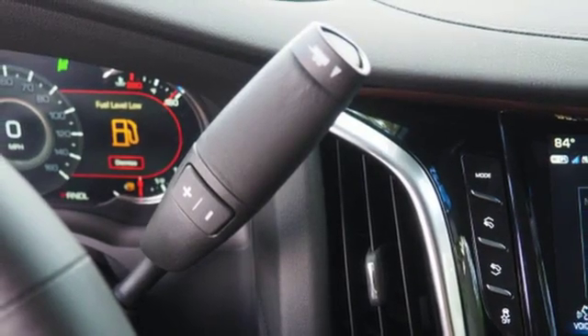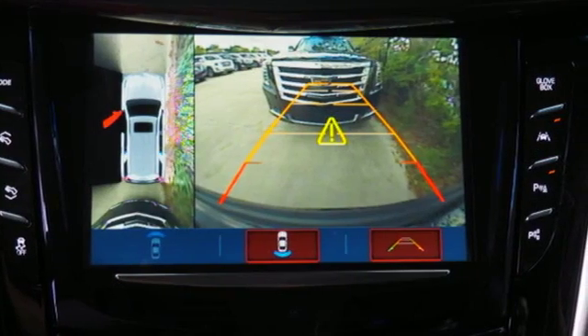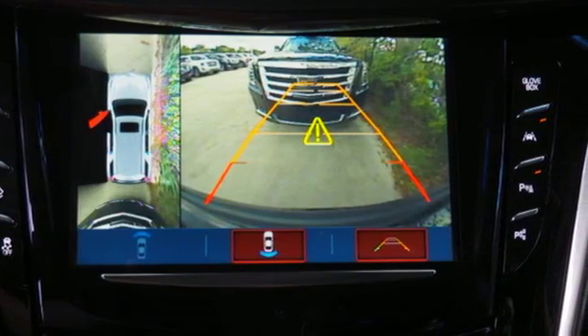Heated steering wheel, automatic transmission, hands-free liftgate, magnetic fluid-filled shocks, and power tilt-down heated mirrors.